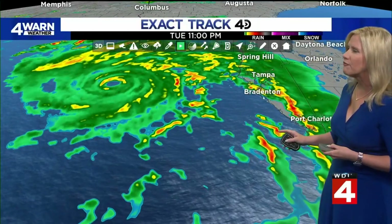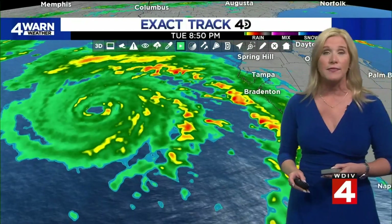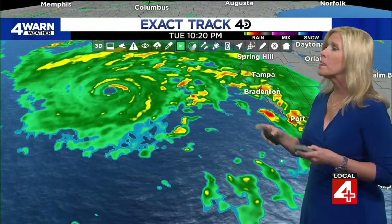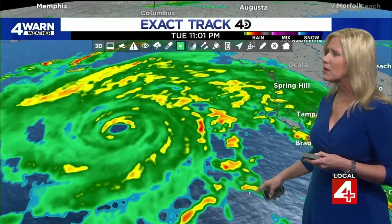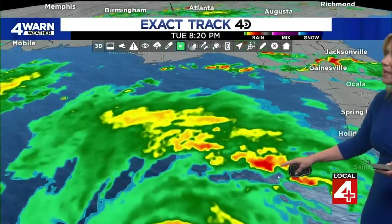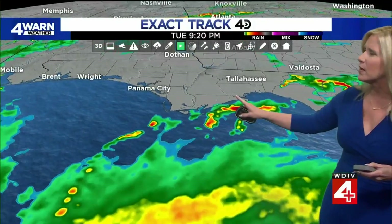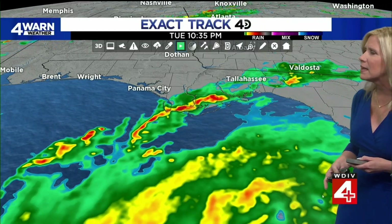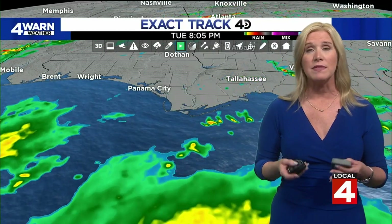The outer bands are already affecting Bradenton, Tampa, and even down into Port Charlotte — where they got hit hardest by Hurricane Ian back in September, just under a year ago. The storm is expected to strengthen to about a Category 3 and go in somewhere around the Big Bend area. Here's Tallahassee, and right there is what's called the Big Bend. Unfortunately, they have never seen a hurricane this large.